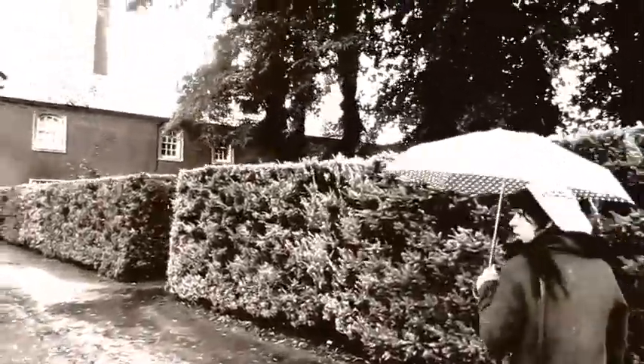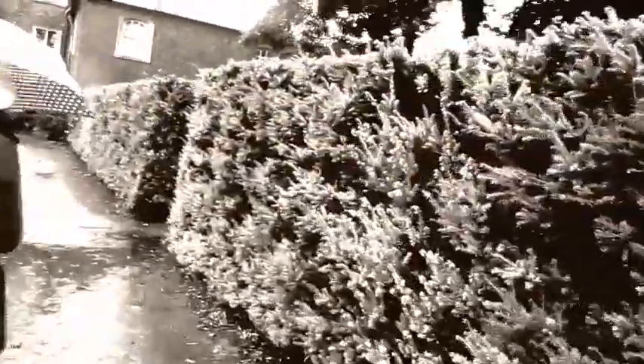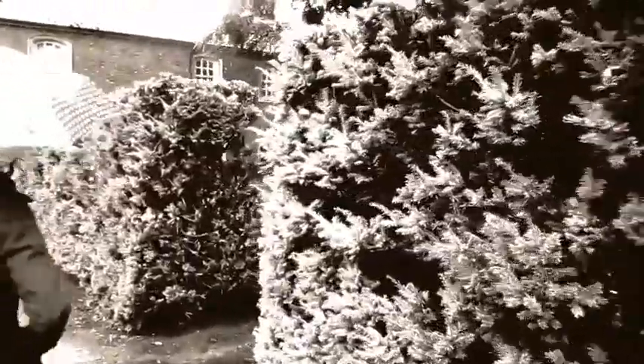Entering Site A with the pavilion, you are immediately manipulated along our path and are taken on a journey of discovery of framed views and a connection to nature.